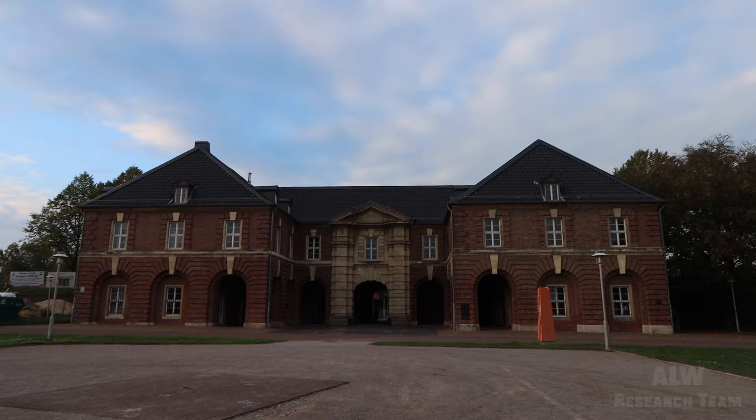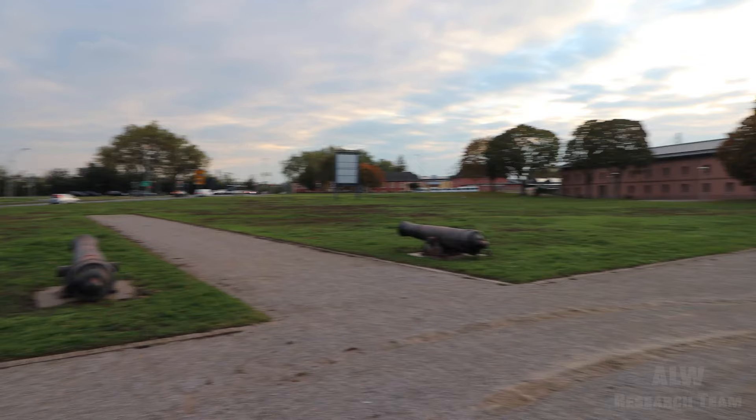Yeah, 1809 — that was the time when Napoleon was here. They were producing these in 1809.